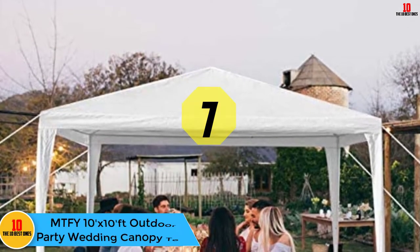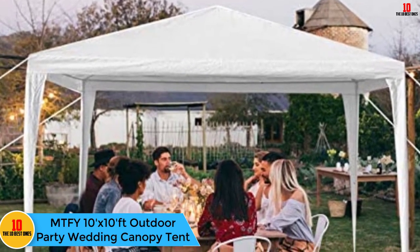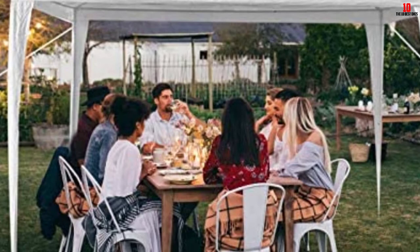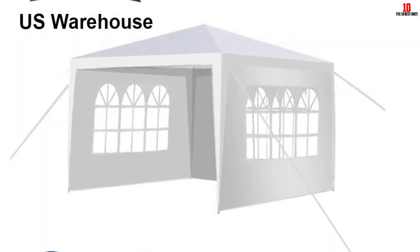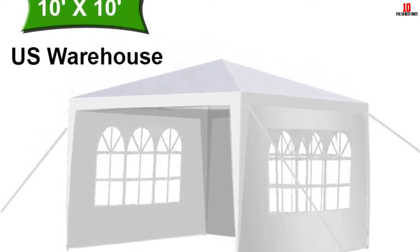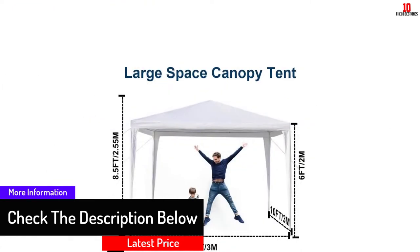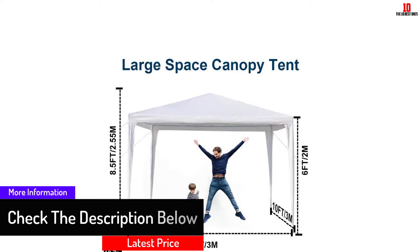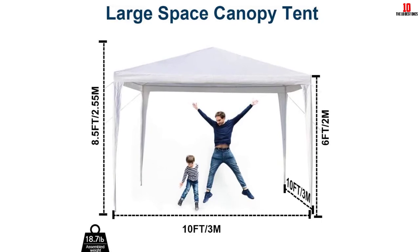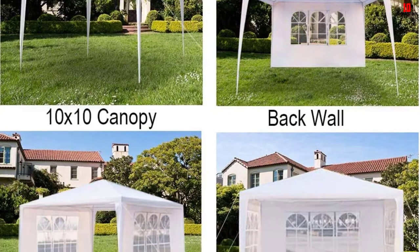At number seven we have the MTFY 10 feet by 10 ft Outdoor Party Wedding Canopy Tent. For weddings or other outdoor parties, choose one which is colorful, spacious, and able to handle such environments. This tent is not only waterproof but also equipped to ward off ultraviolet radiation. Its sidewalls can be removed to allow for smooth entry and exit, while the upgraded spiral tube provides a safe haven for your occupants. The fabric is strong overall.